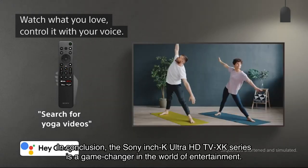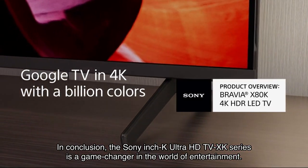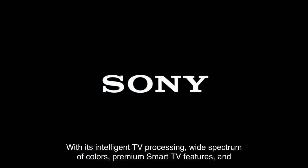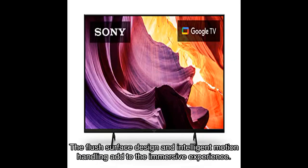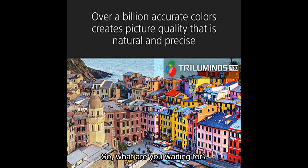In conclusion, the Sony 4K Ultra HD TV XK series is a game changer in the world of entertainment. With its intelligent TV processing, wide spectrum of colors, premium smart TV features, and enhanced gaming picture quality, it's a must-have for any entertainment enthusiast. The flush surface design, intelligent motion handling, and 4K XR Reality Pro ensure all your content looks better than ever.